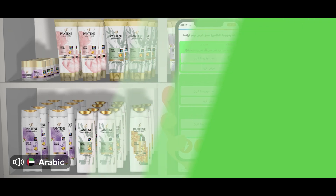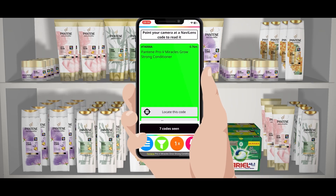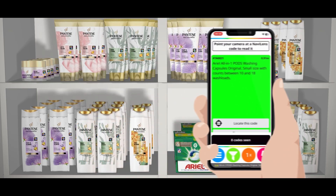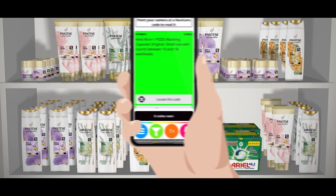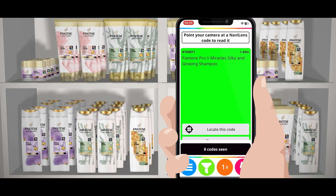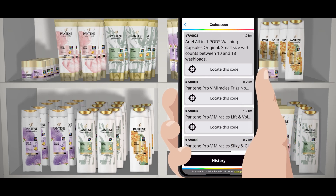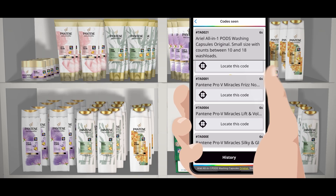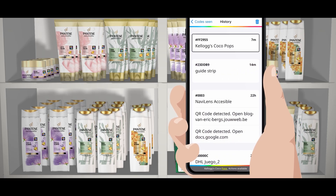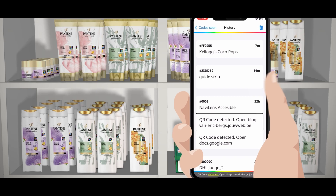Can several codes be detected at once? It's been tried and tested. NaviLens is able to detect all of the codes seen by the camera at the same time, and will always provide you with the information of the code that is most centered with the camera's vision first. All of the codes that have been detected will be stored on the main screen and in history. You can browse through them and listen to their information at any point, whether it be at the supermarket, at home, or any other location.